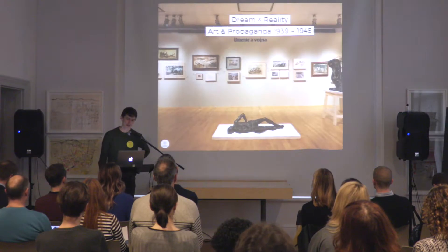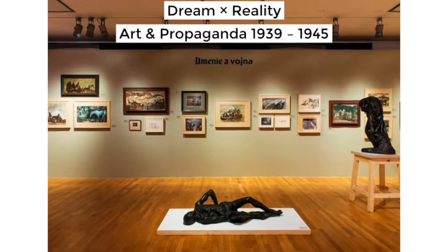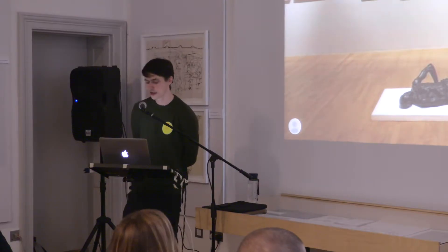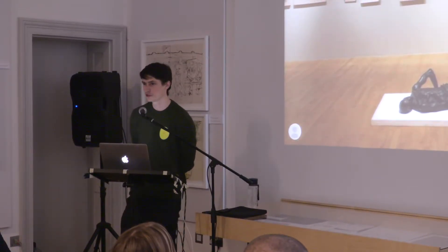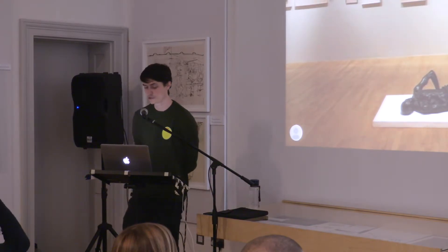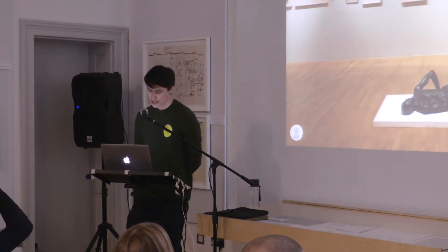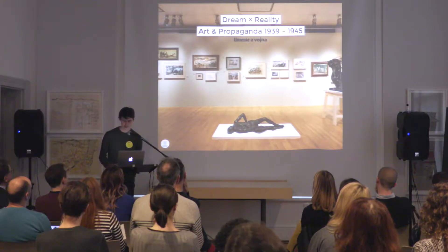I'll be talking about one such project where we did such an extension. This was a rather big exhibition called Dream Reality that launched about a year and a half ago. It was dedicated to the art and the propaganda of the first ever Slovak state between 1939 and 1945.